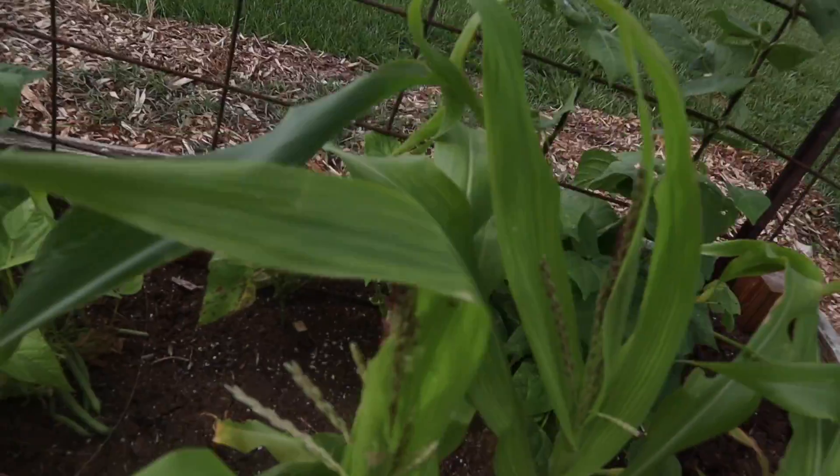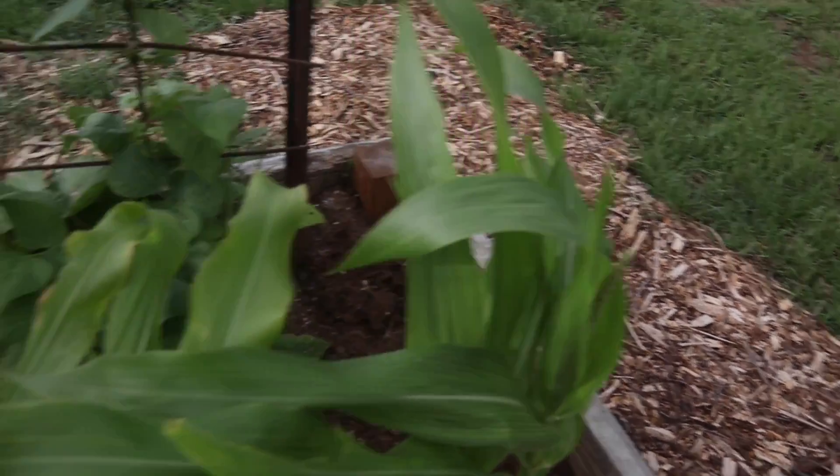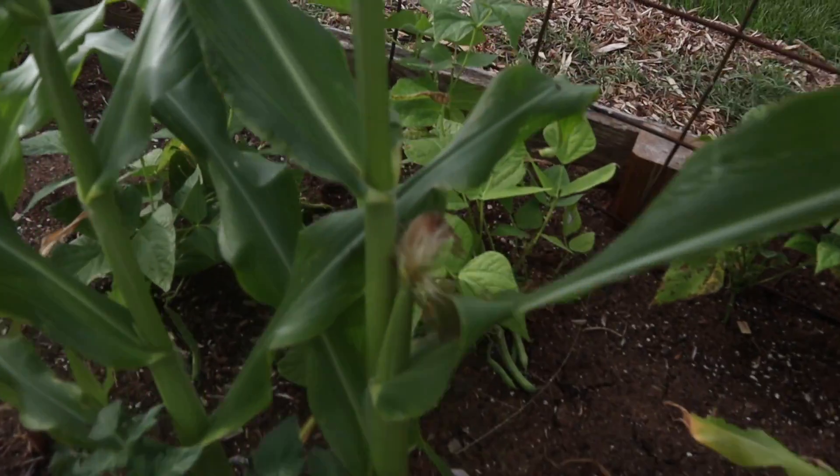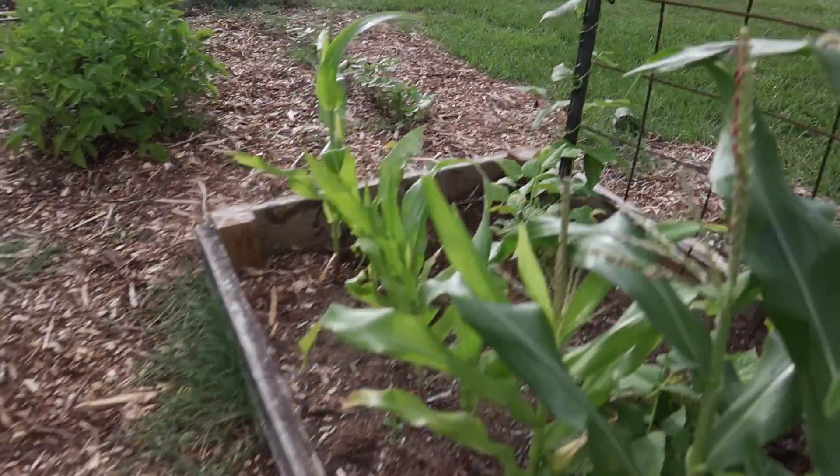We'll come through and take care of the ants. The plants are starting to grow — I've got some ears starting to form on the corn, and that is a great sign for the garden.